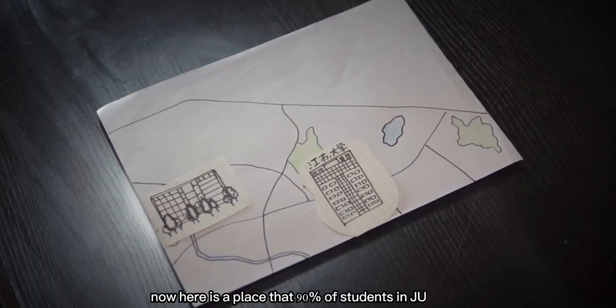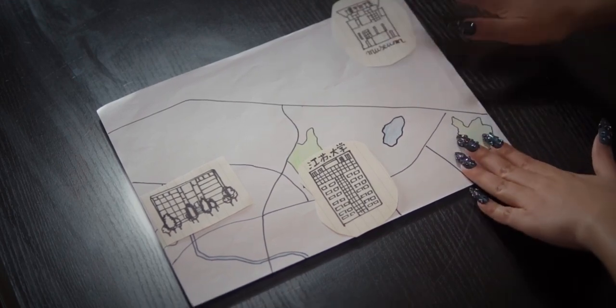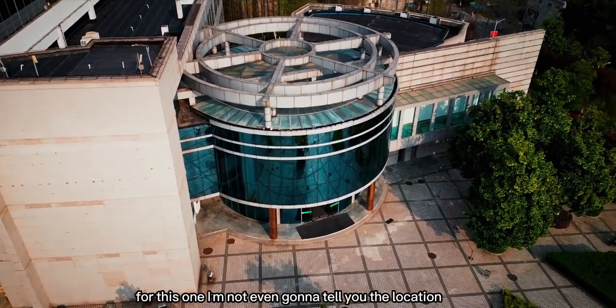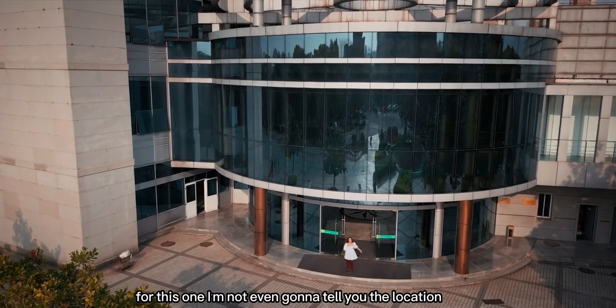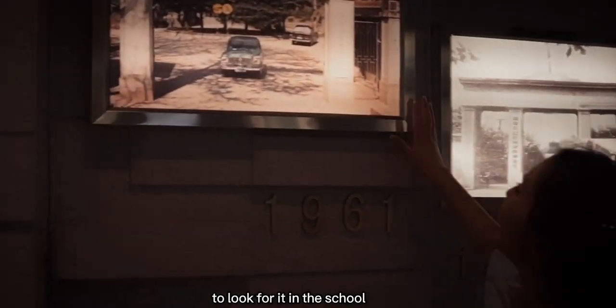Here is a place that 90% of students in JU don't even know exists. Yes, our school has its own museum. For this one, I'm not even gonna tell you the location — I'm gonna leave it for you as a treasure hunt to look for it in the school.